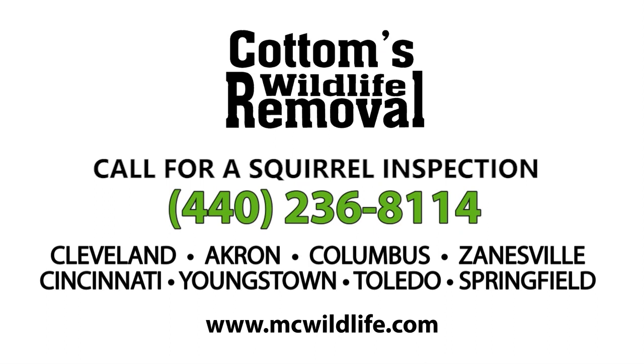To schedule a squirrel inspection by Cottom's Wildlife Removal, call 440-236-8114. Thanks for watching.